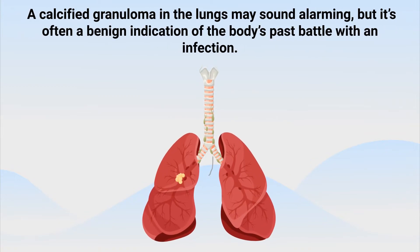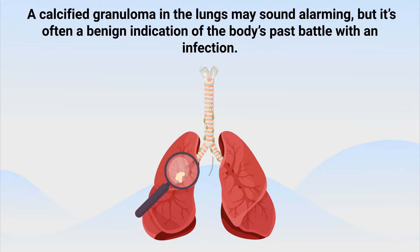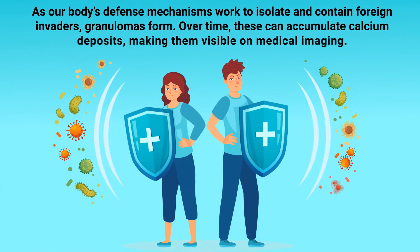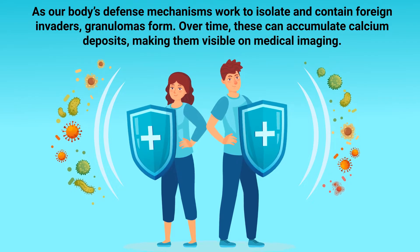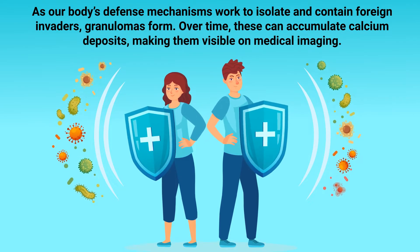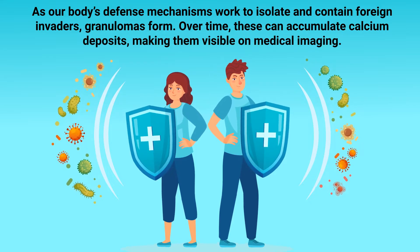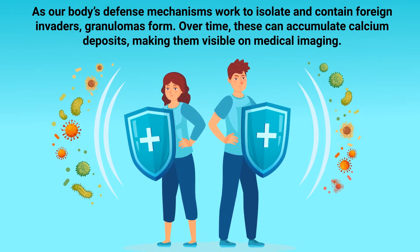A calcified granuloma in the lungs may sound alarming, but it's often a benign indication of the body's past battle with an infection. As our body's defense mechanisms work to isolate and contain foreign invaders, granulomas form. Over time, these can accumulate calcium deposits, making them visible on medical imaging.